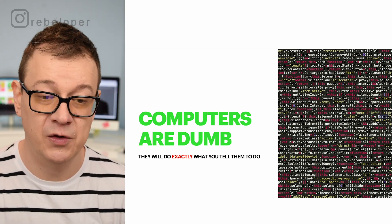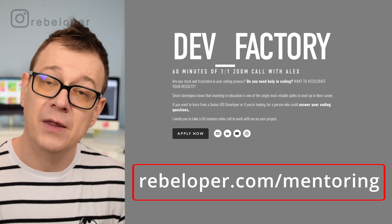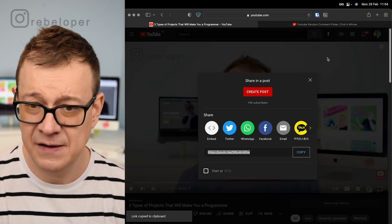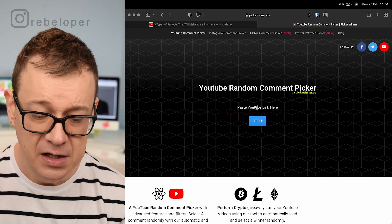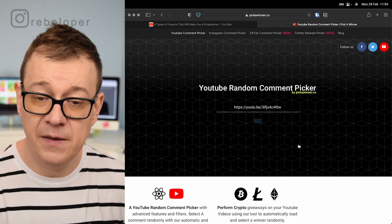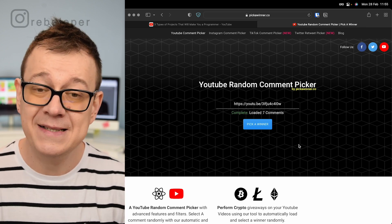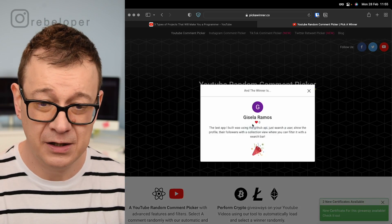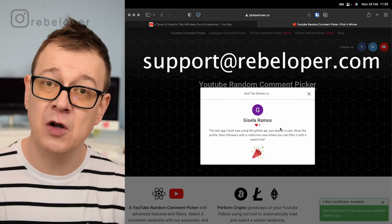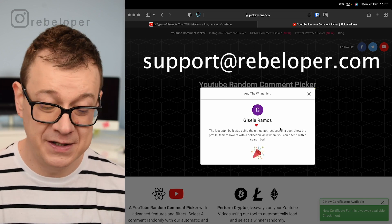Today is also a day where I pick a winner from the previous YouTube video. So if you want to be picked as the winner, all you have to do is like, share, and comment on this video, and on the next one I will pick one winner for a 60-minute Zoom call with me. The winner this time is Gisela Ramos — Gisela, please contact me at support@rebeloper.com with the email address from your comment.